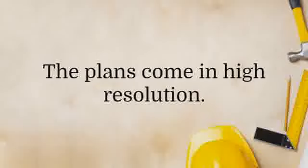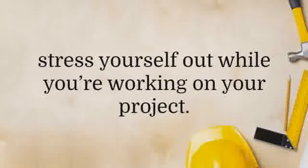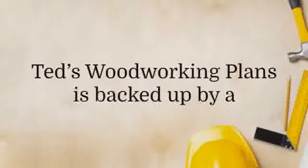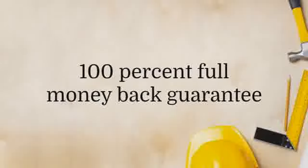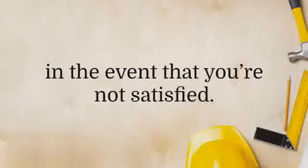The plans come in high resolution, so you do not need to squint your eyes and stress yourself out while you're working on your project. Ted's Woodworking Plans is backed up by a 100% full money back guarantee that is good for 60 days in the event that you're not satisfied.